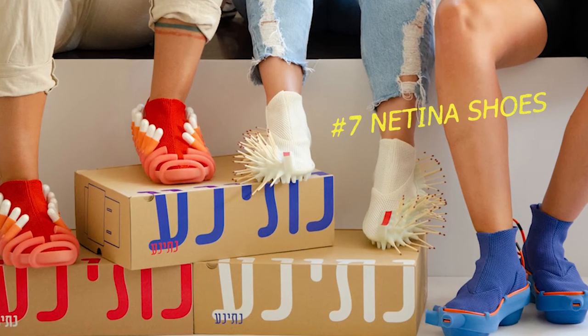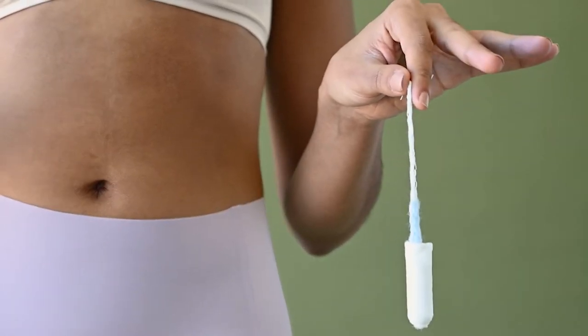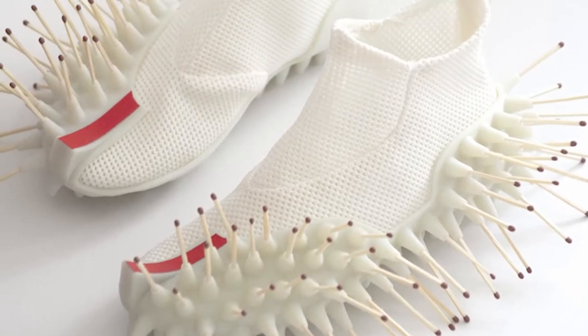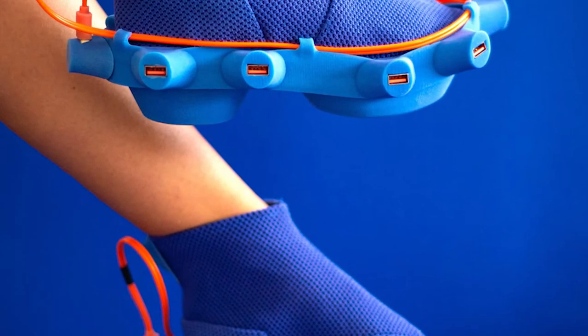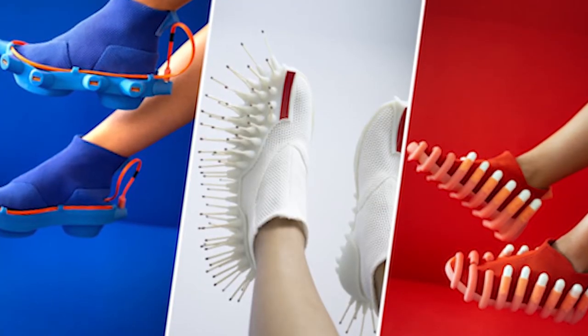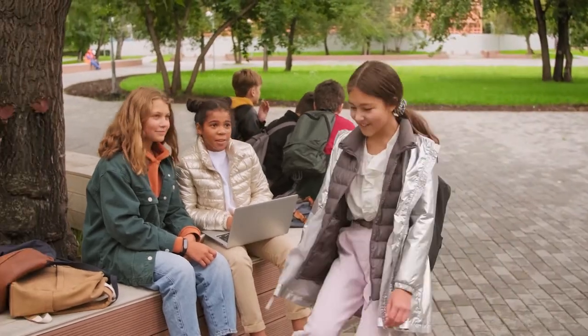Number 7: Netina Shoes. The range of shoes created by Israeli designer Netza Goldberg is rather unique. Three different styles make up the collection. The white shoes contain matches, the orange ones carry tampons, and the blue ones charge electronic devices and function as power banks. Goldberg's justification is straightforward — these are the things that individuals most frequently borrow from others.